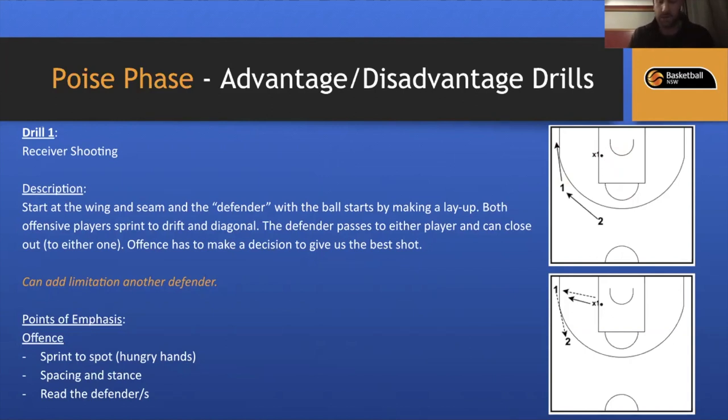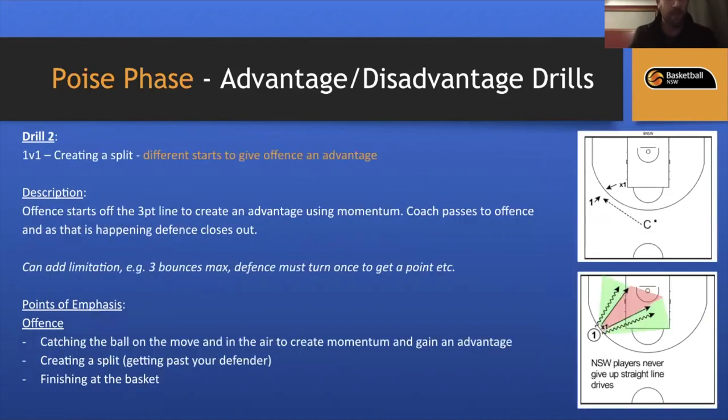Another drill: one-on-one creating a split. If defense is too good, start the defender with their back to the three-point line; offense starts with the ball behind their back and rips either way, giving the offense an advantage. Add limitations — three bounces max — or use a point system: if the offensive player gets a straight-line drive they get a point, if defense turns them the defense gets a point. This makes athletes focus on the detail of the drill and get more out of the skill.